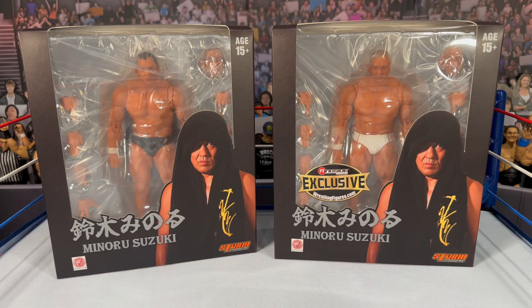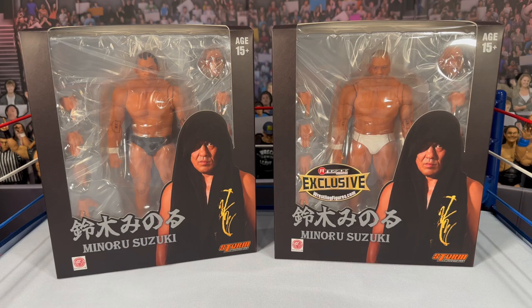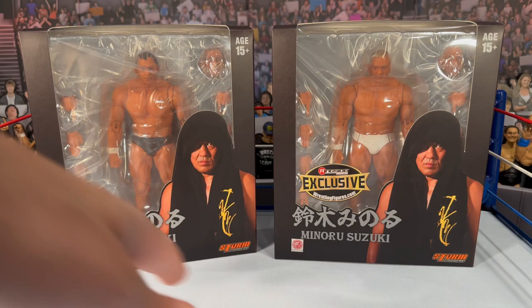Taking a look at the box, they are exactly the same, but I'm noticing the Ringside Collectibles exclusive sticker is not on the black version — maybe it was an error or fell off — but it is on the white trunks version. These are premium figures; they cost a little more. The black is $59.99 and the white is around $65. They are a little pricey, but you get a lot of articulation points and the realism is really there with Storm Collectibles figures.